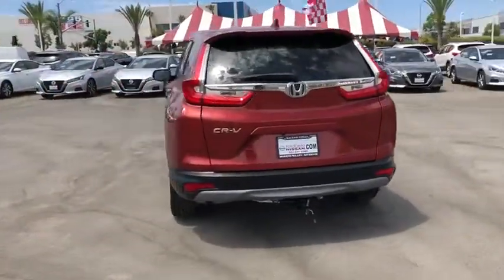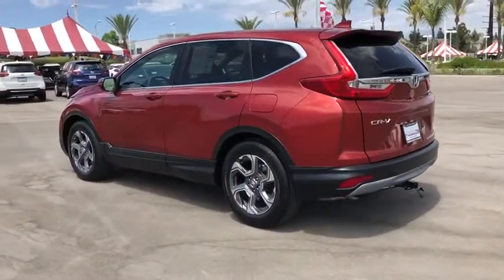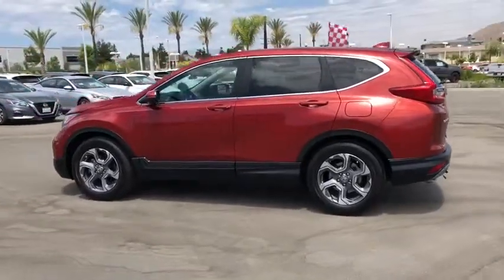Traction control, dual airbags, power steering, four-wheel disc brakes, power windows, security system, compass, fog lights, electronic stability control.